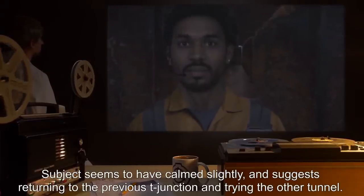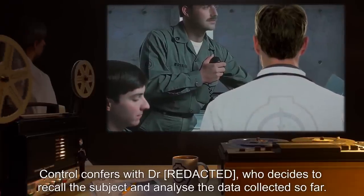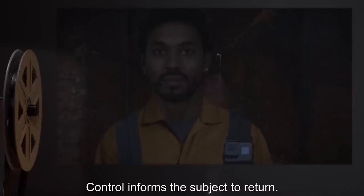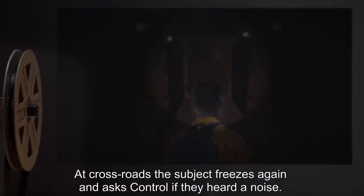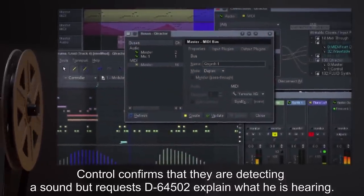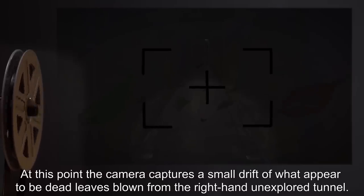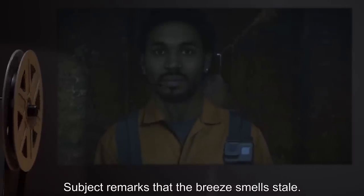Subject has calmed slightly and suggests returning to the previous T-junction. Control confers with Dr. S., who decides to recall the subject. The subject has been within SCP-432 for exactly 37 minutes at this point. Subject moves back through the tunnels following his chalk marks. At a crossroads, the subject freezes again and asks Control if they heard a noise. Control confirms detecting a sound. Subject identifies the noise as wind. At this point, the camera captures a small drift of what appears to be dead leaves blown from the right-hand unexplored tunnel. Subject remarks the breeze smells stale.